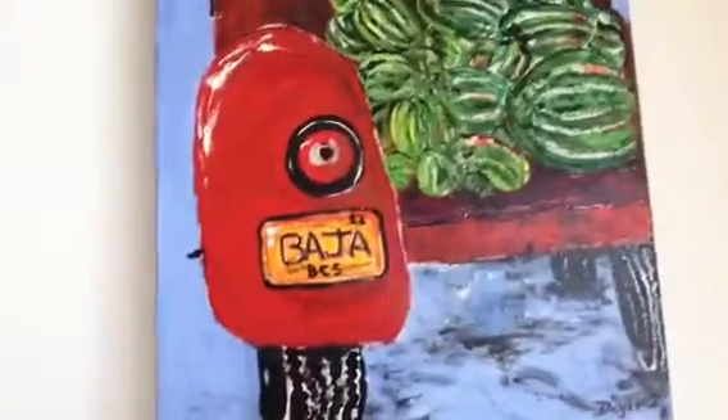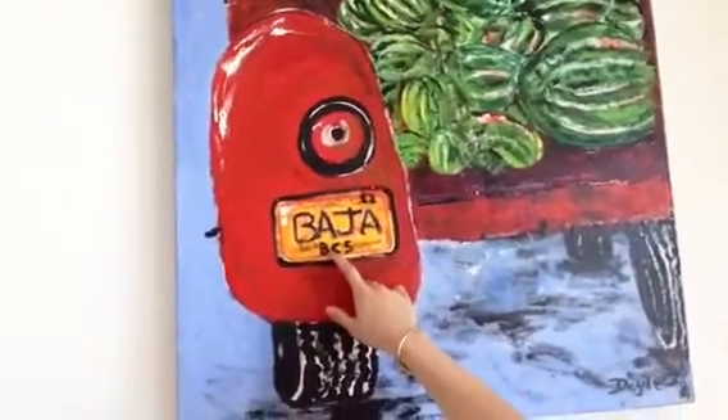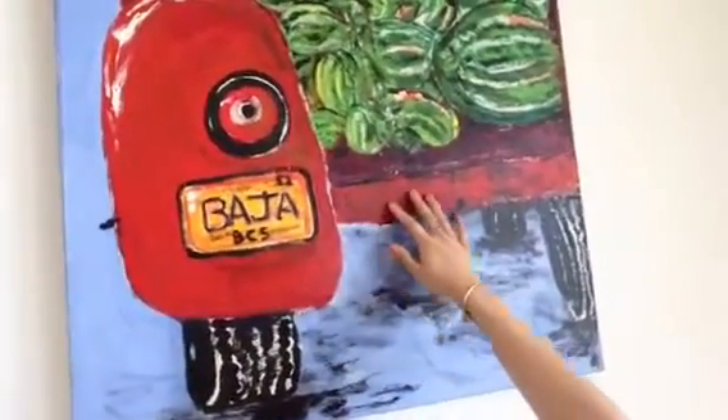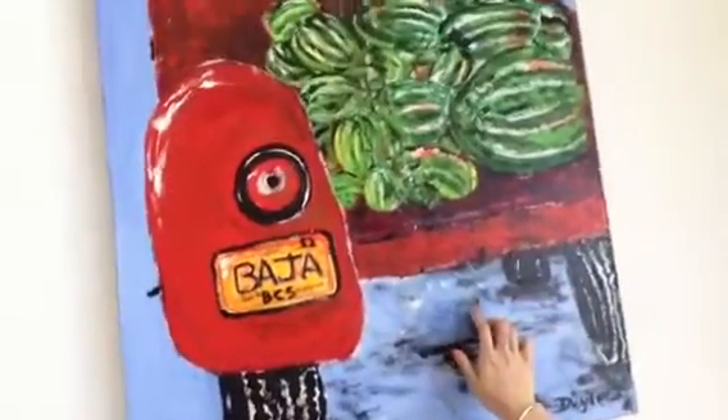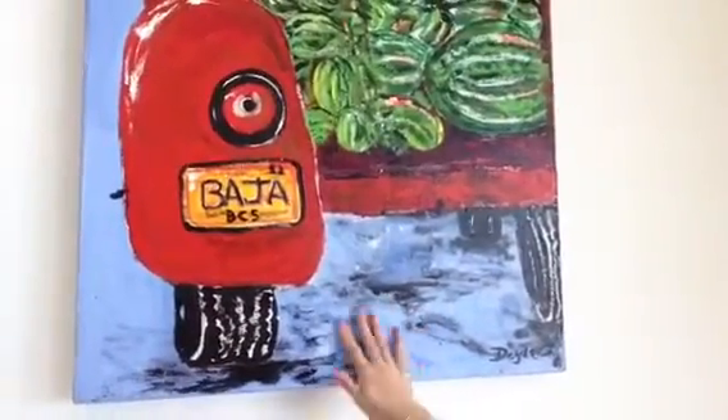I wanted to show you this painting that's in here — it's pretty cool. It says Baja BCS 52 and it's like a little red truck with watermelons. I really like this blue and all the colors. I want to get into painting so I can hang some work like that.